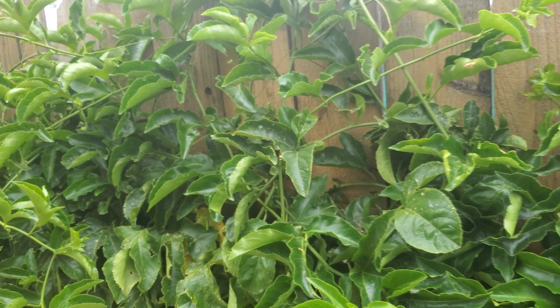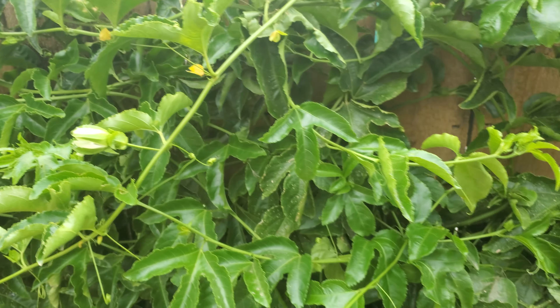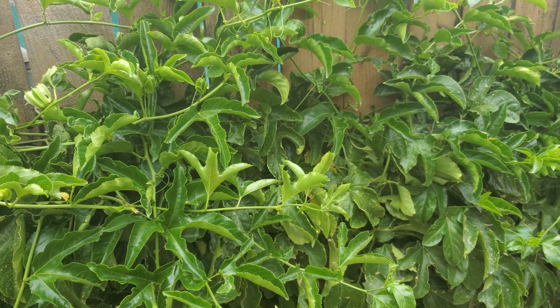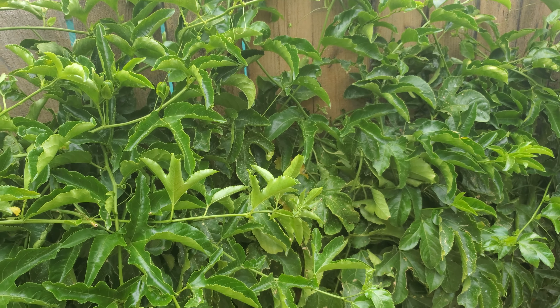I need to water it right now — you can tell, see how the leaves are curling? Yeah, it's a little thirsty. So I'm going to water and feed these guys today. When I feed them at this time of year, I use just a mixture of some compost tea and fish emulsion in water and just pour it on. It seems to do a great job, so who am I to question whether it's good or bad.